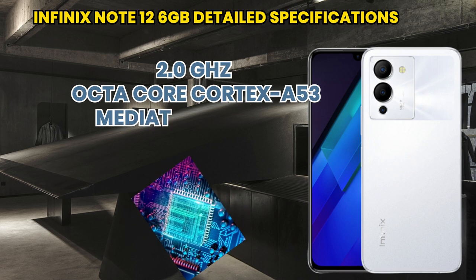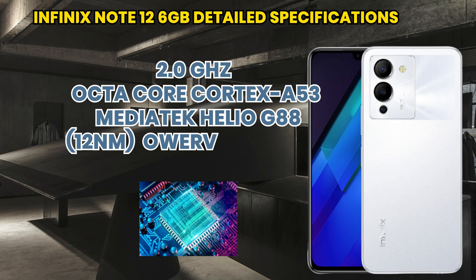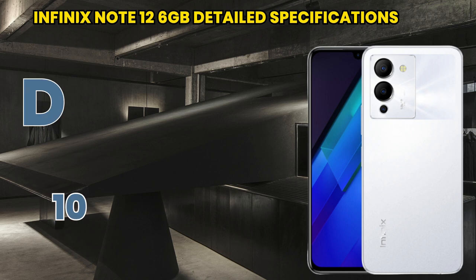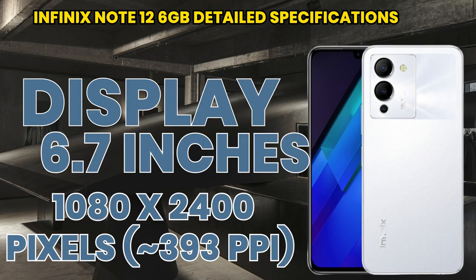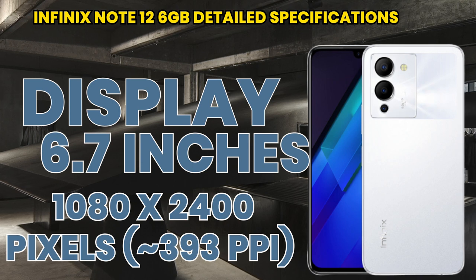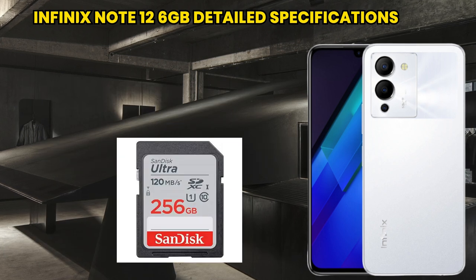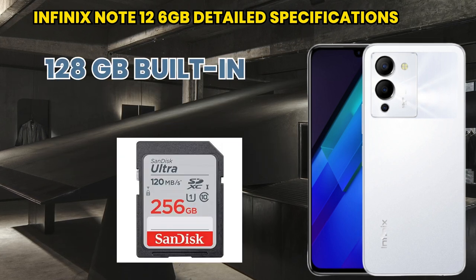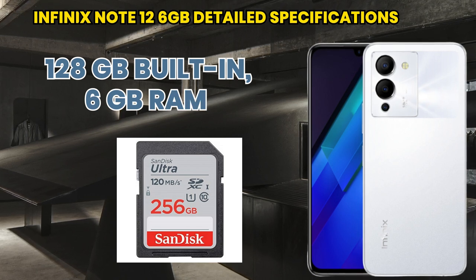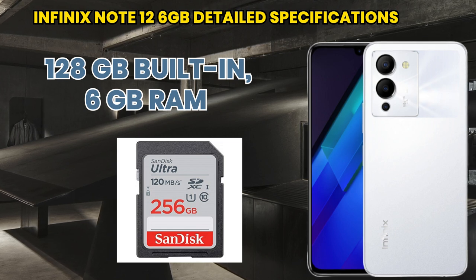Its chipset is the MediaTek Helio G88, and it also has a good GPU. Its display is AMOLED with multi-touch, and its screen size is 6.7 inches with a resolution of 1080 by 2400. If we talk about its memory, it has 128GB built-in storage and 6GB RAM, with a microSD card slot supporting up to 256GB.